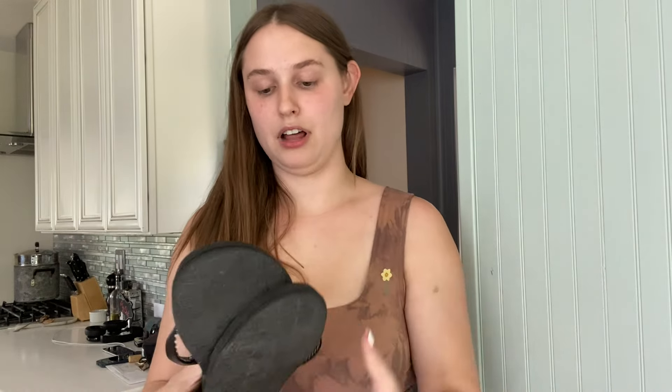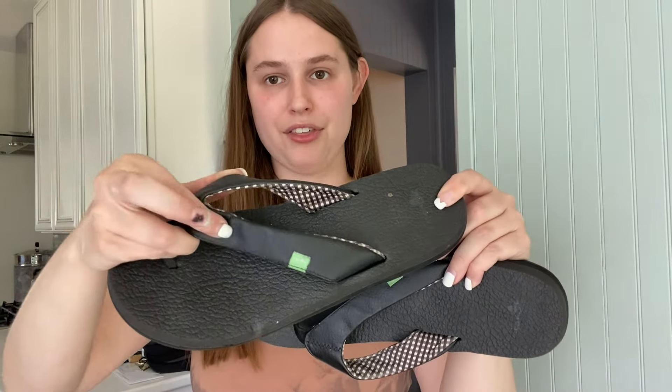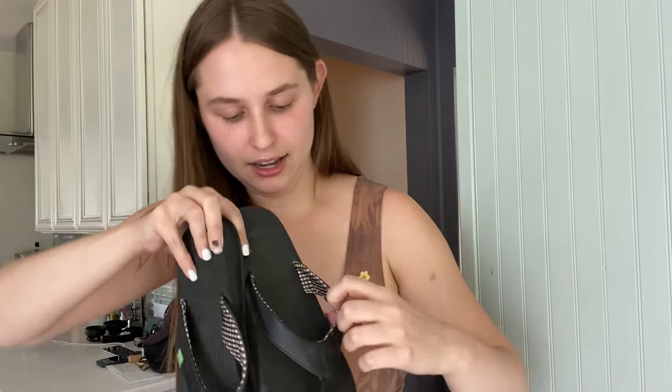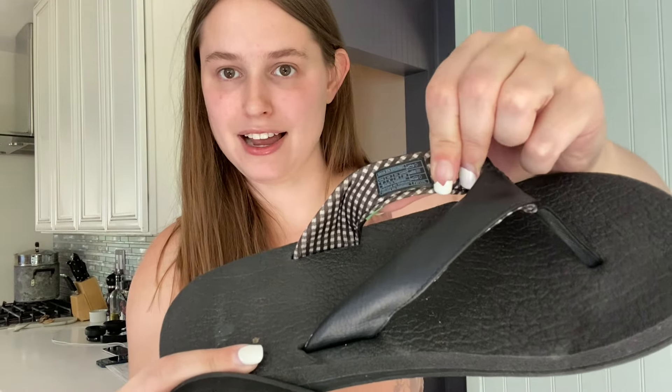Honestly I think I would have had a lot better shoes to show you if I had gotten there earlier — not because the good shoes went fast, but because the good shoes were singles spread out all over the place and I couldn't take the time to find matches before they kicked us out. So I got a bunch of bread and butter, like these Sanuk yoga mat sandals. The yoga mat ones with the leather straps tend to sell about $18 for me, and if they're the wedge I can usually get a little over $20. I do like to check to make sure the size hasn't been rubbed off.